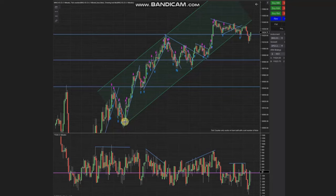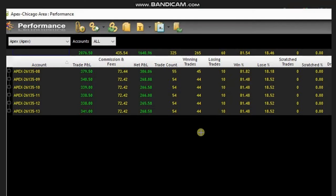You can see the entry points with the blue arrow and exits with the red arrow. Trades from one single chart were copied to multiple Apex trading accounts. You can see the total profit and loss with commissions and net profit/loss, with an 81% win rate. Thank you very much Sam for sharing your trades with us.